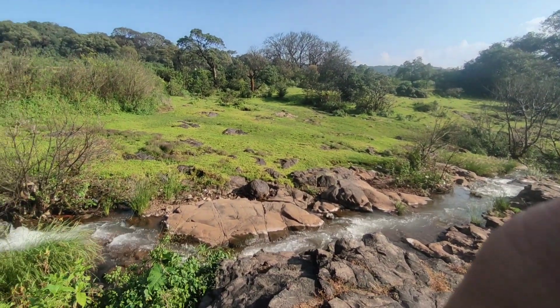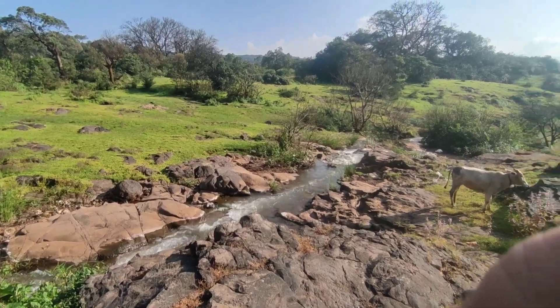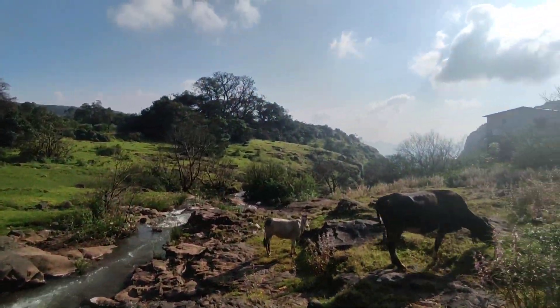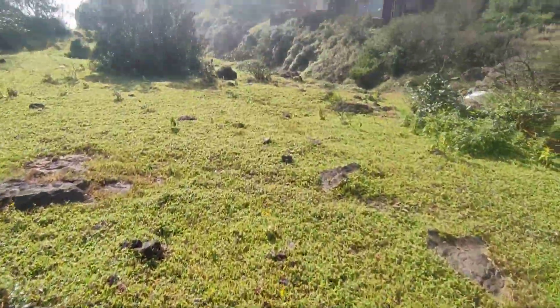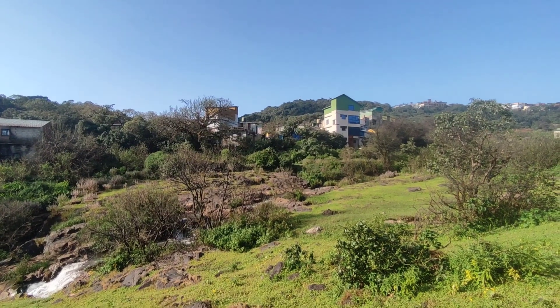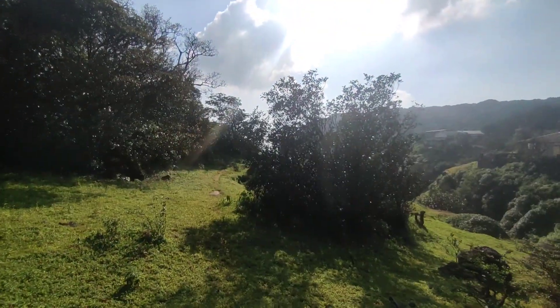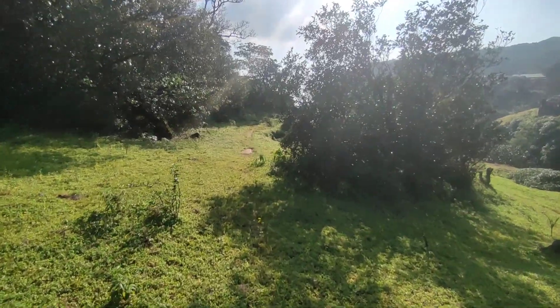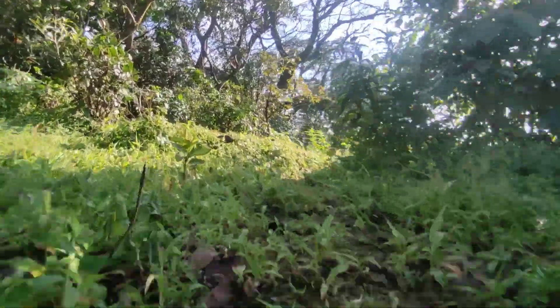We have finished the road section and walked a little bit further. After going a little ahead, there is a stream that you can see. We will cross it and continue from there. We have crossed this small hill and now we are looking at this small trail that leads to Chinaman Waterfall.